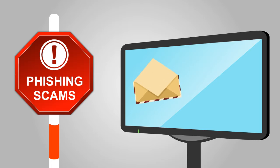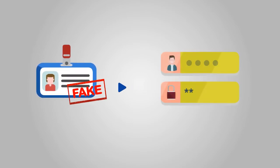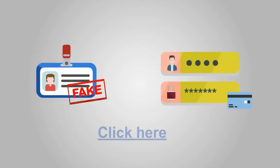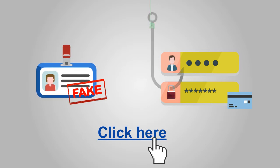They send you an email or instant message through a social media site or an online game. They often pretend to be someone they aren't and ask you for private information, or they tell you to click a hyperlink so you can complete an important task. If you give them the information or click the hyperlink, you will be hooked.